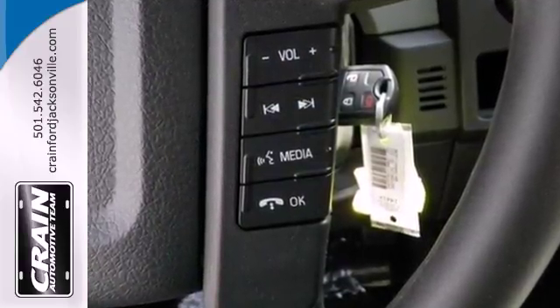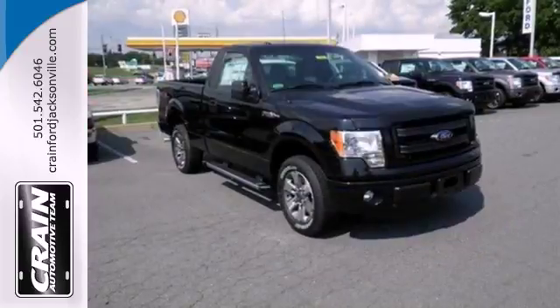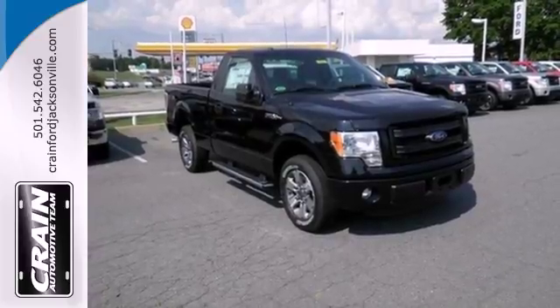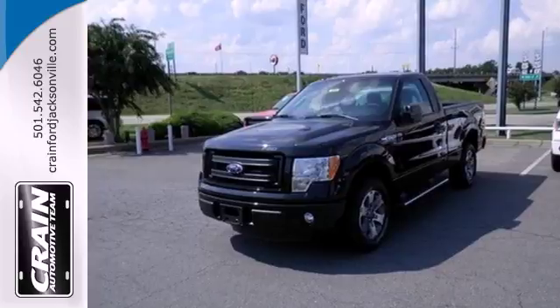It has a fully boxed frame that's the foundation of all its great capability, and it's engineered to withstand more punishment than you could ever dish out. This truck is ready to get to work. Take it for a test drive today.